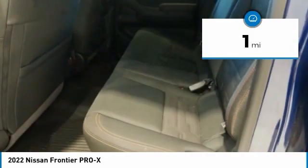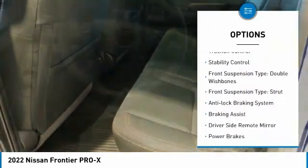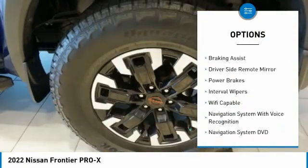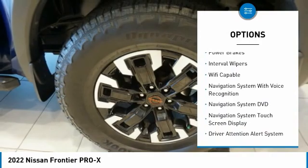Here are some of this vehicle's great options: alloy wheels, traction control, stability control, front suspension type — double wishbones and strut.